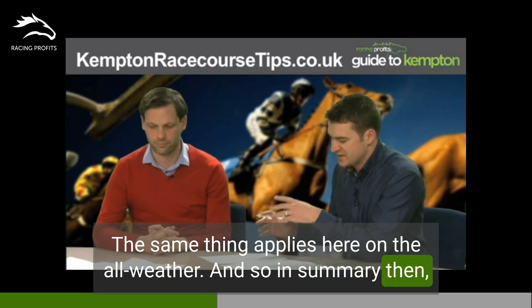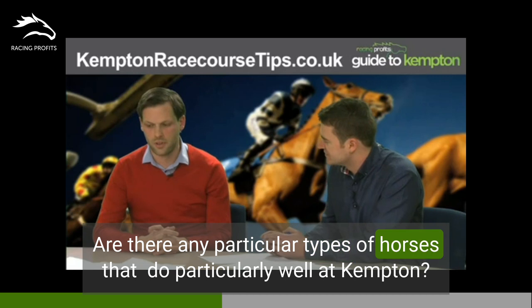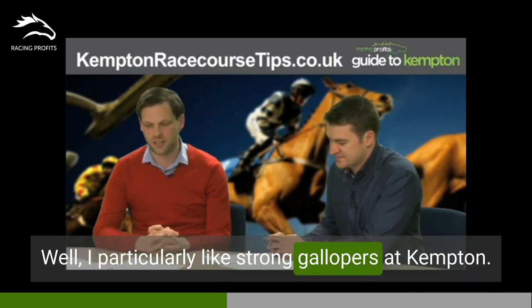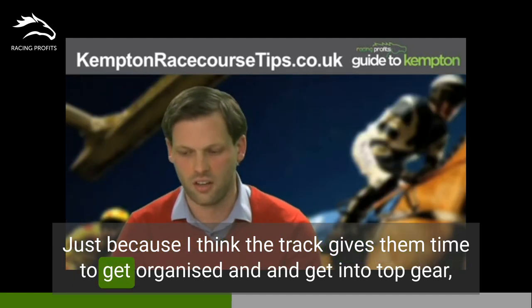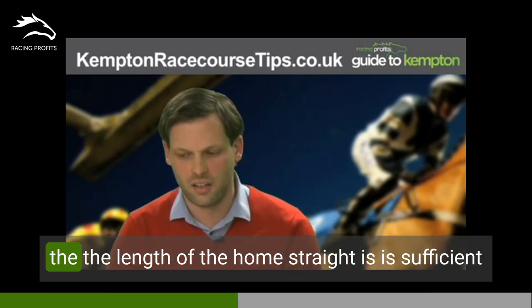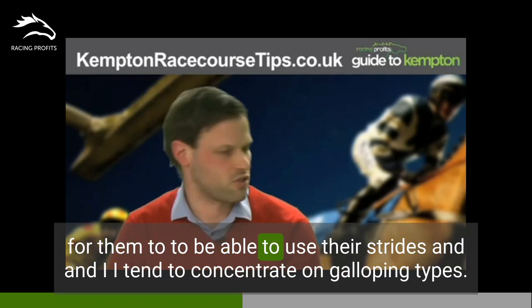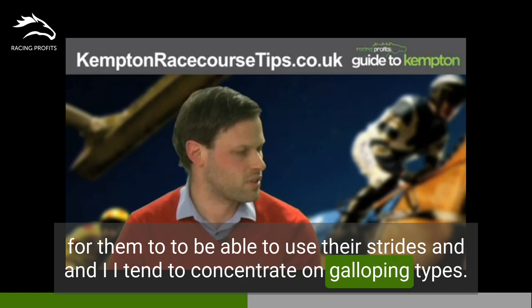In summary, what types of horses do particularly well at Kempton? I particularly like strong gallopers at Kempton, because the track gives them time to get organised and get into top gear, particularly if they go a decent pace. The length of the home straight is sufficient for them to use their strides, so I tend to concentrate on galloping types.